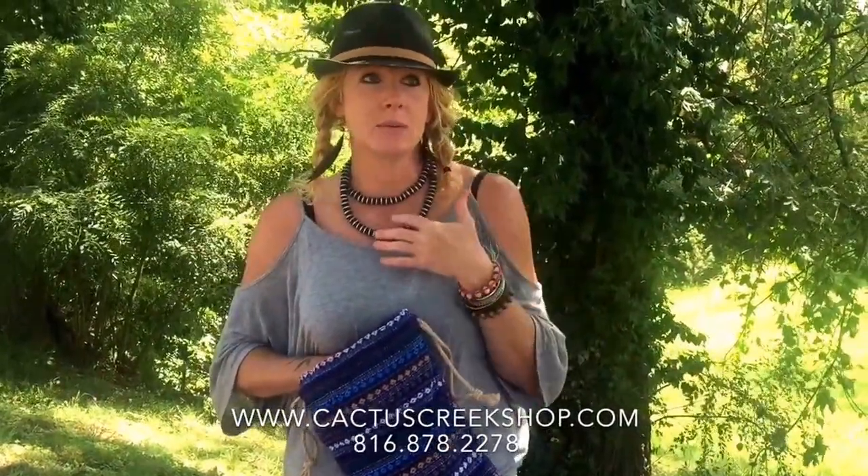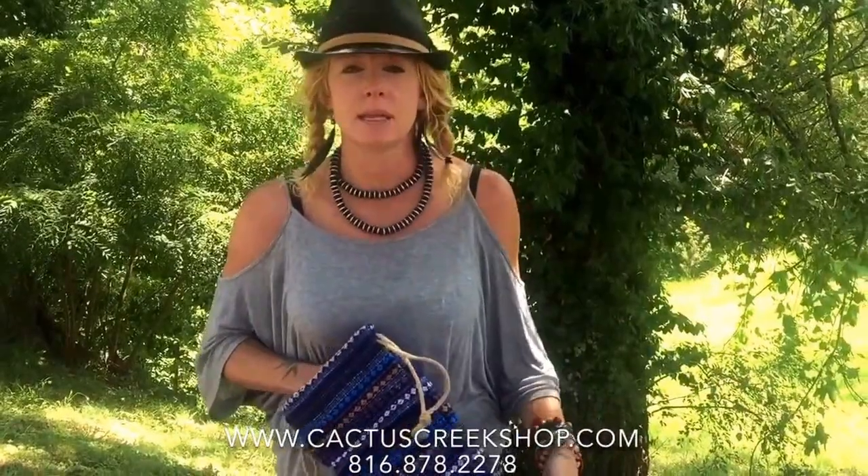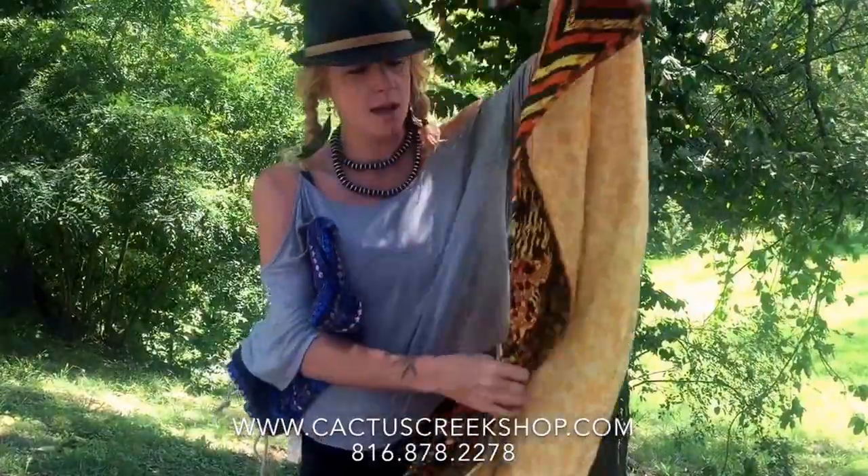I have one and I have taken it with me everywhere. I took it with me to Haiti last year and it was the perfect weight, and then I take it on picnics and drive-ins and everything else. I want to show them to you really fast — they're all on our website cactuscreekshop.com.